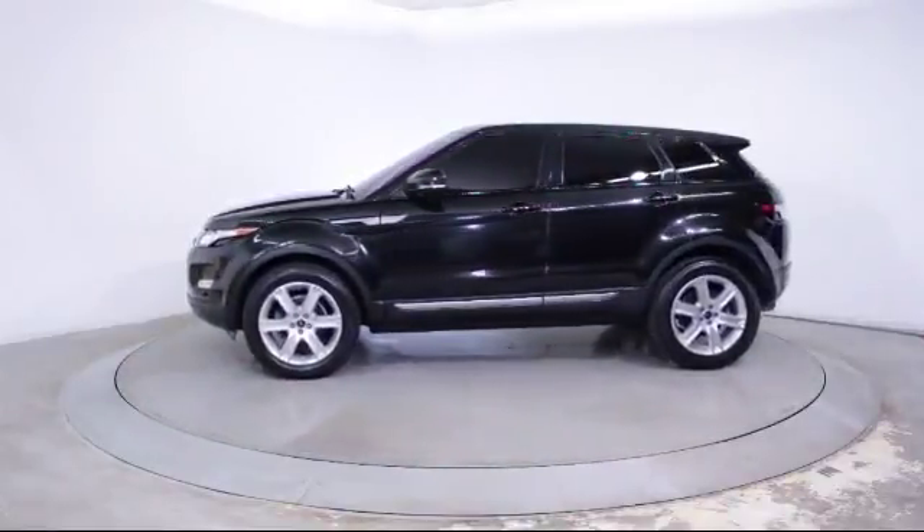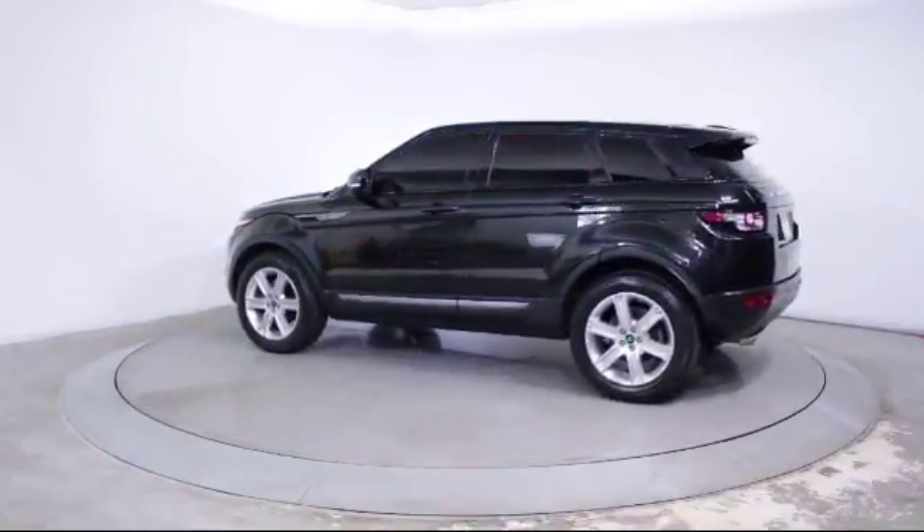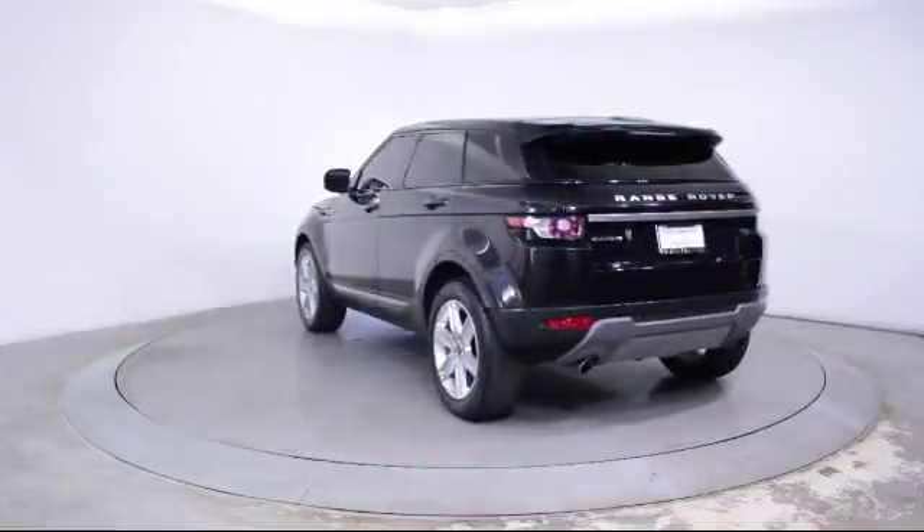It also features power windows, side airbags, fog lights, CD player, anti-lock braking, telescoping steering wheel, and has less than 15,000 miles on the odometer.